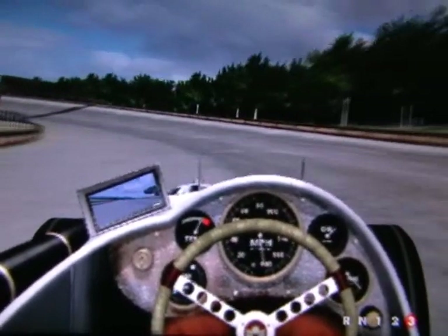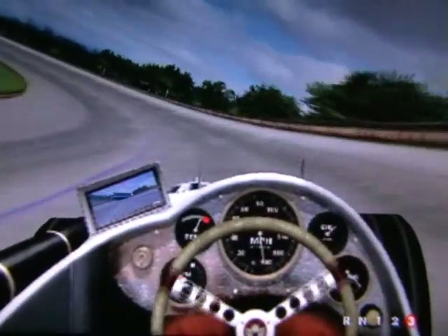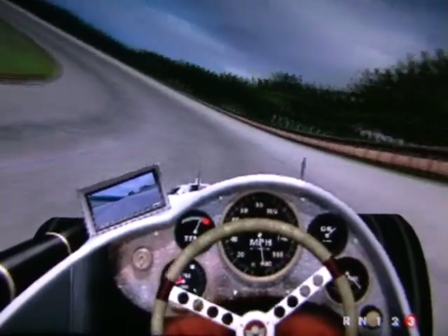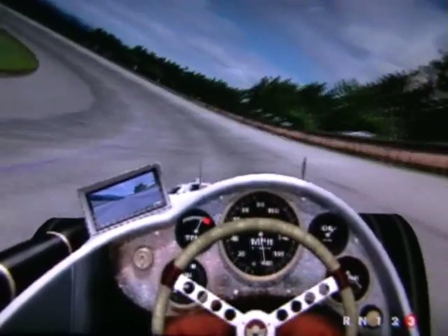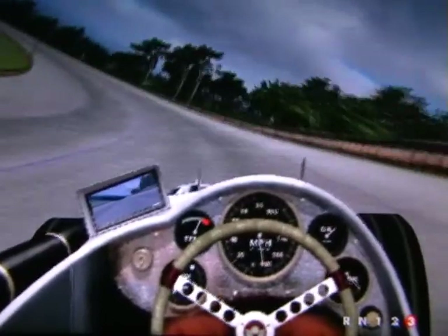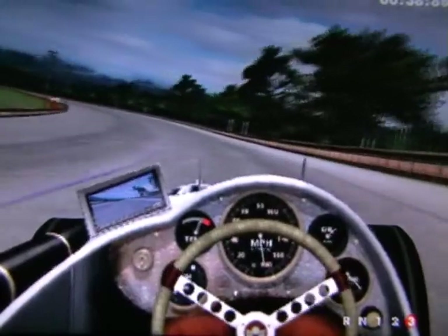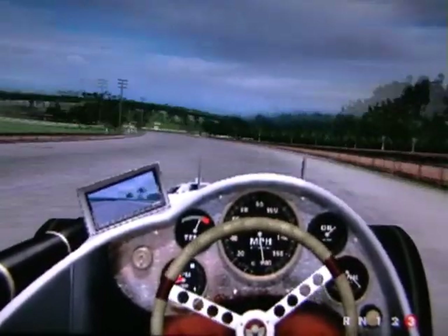Currently, parts of the track that still remain — well, there's a lot of the railway straight still remaining, and of course the Byfleet banking. Though there are a couple of major gaps in the Byfleet banking where roads now pass through, one of which used to be where the runway for Vickers Aviation used to pass through.